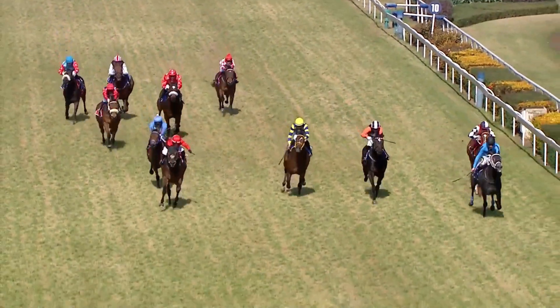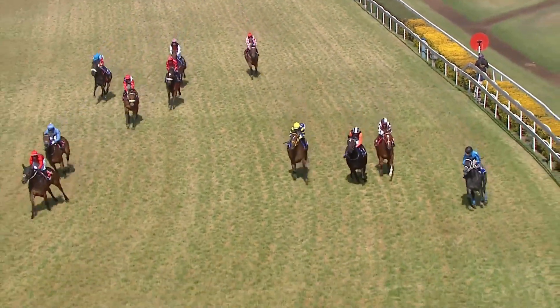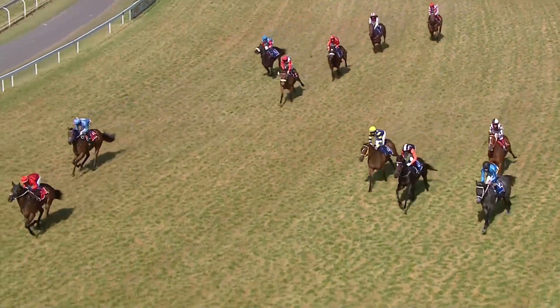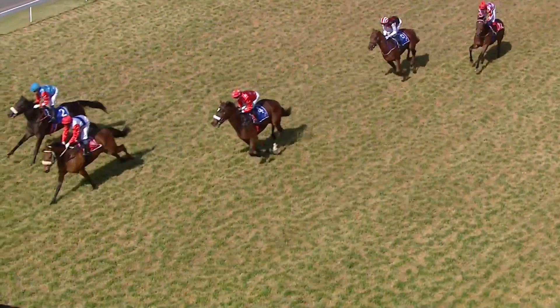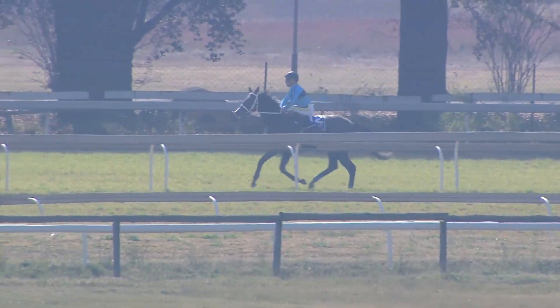Well done to David Niverhasen. Well done to Mr. Zed Kirsten, bred by the Ascot Stud, bought for 130,000 rand. That's a nice way to open up proceedings for David. They've got that horse No Filter who comes up in about 35 minutes from now.